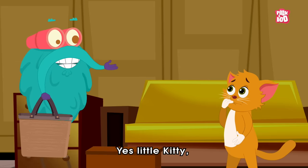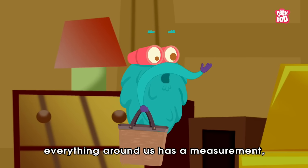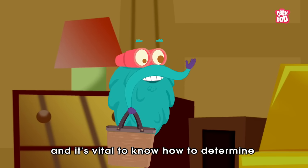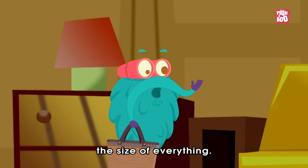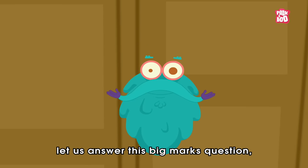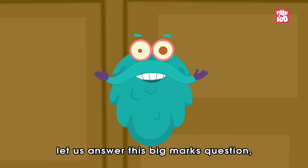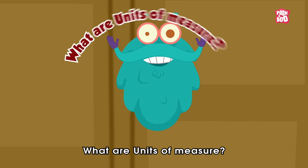Measurement? Yes, little Kitty. Everything around us has a measurement, and it's vital to know how to determine the size of everything. So in today's episode, let us answer this big marks question: What are units of measure?